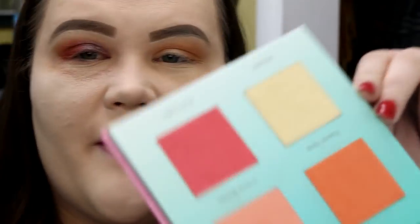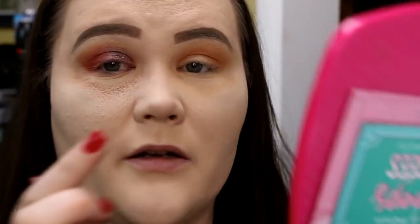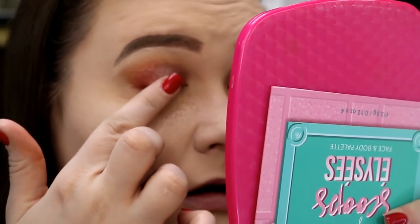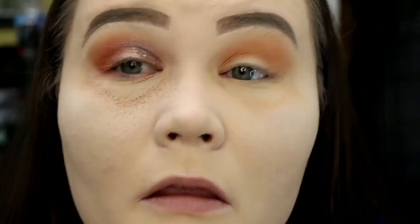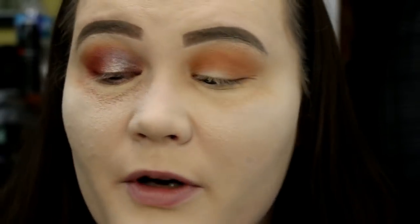But look at this — this is the highlight blush face kit thing that I picked up. I'm kind of wondering what it might look like if I took this highlight shade and put that right over the center. Okay, that's kind of pretty. That looks all right, I think. I'm not living for the rest of these shades, but that looks okay — I'm digging that.